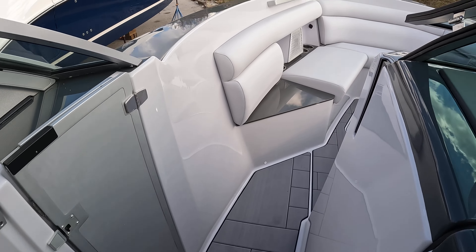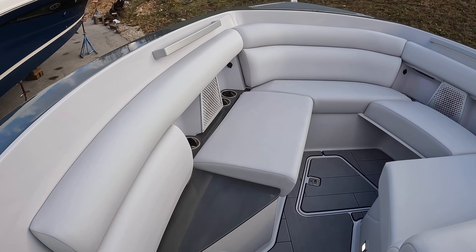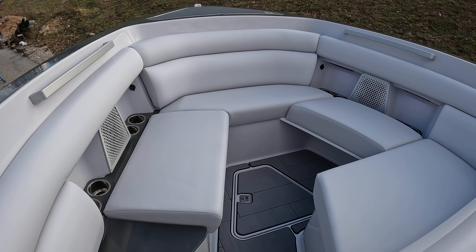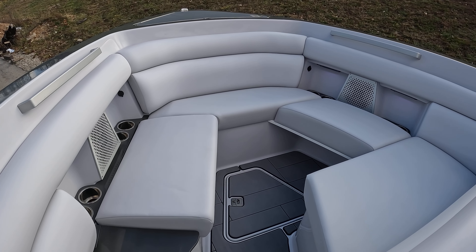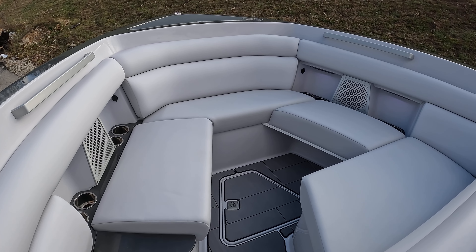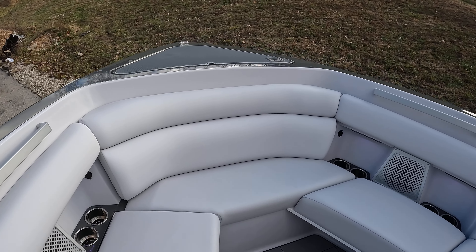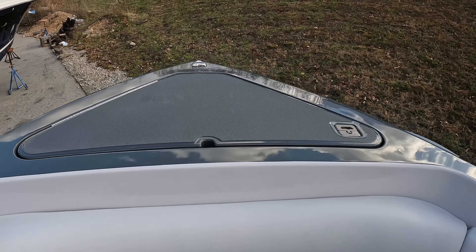Walking forward — having a young kid at home, this is very important to me: a nice, deep, open bow. Kids love riding in the bow, and this deep bow is going to keep them really safe up here. They've nicely tucked away the windlass anchor in the front underneath a cover.